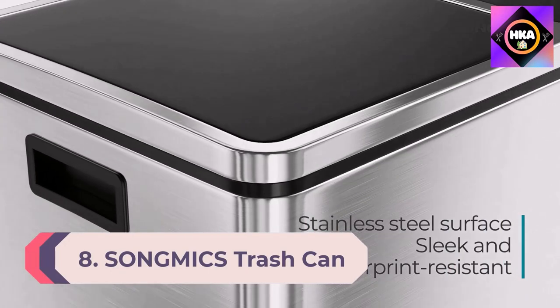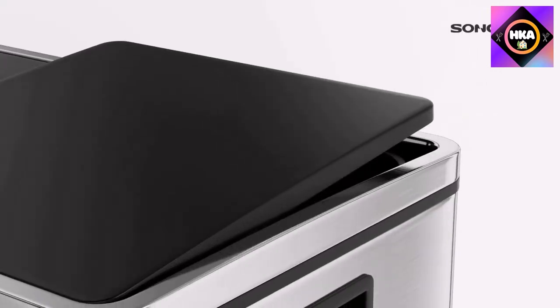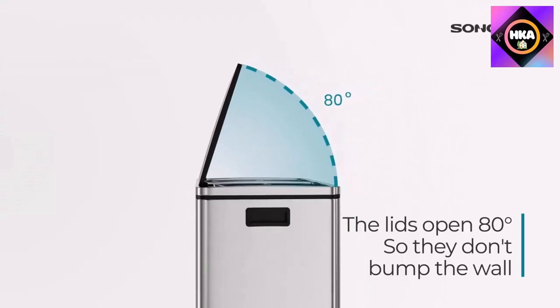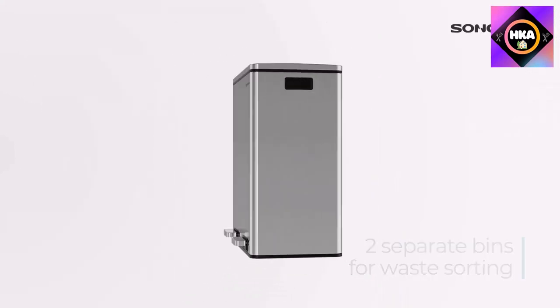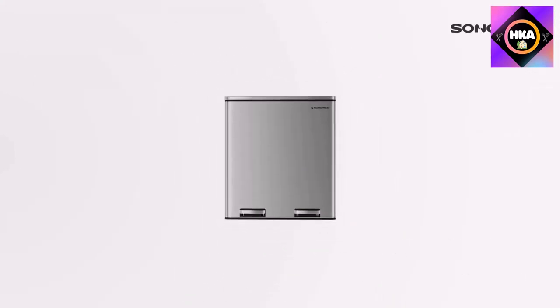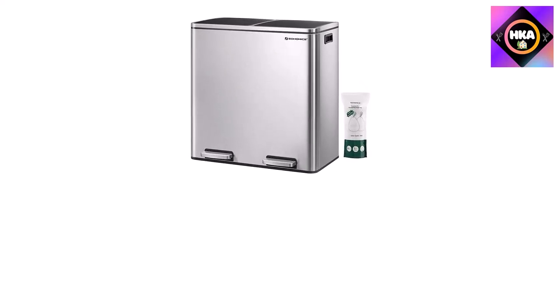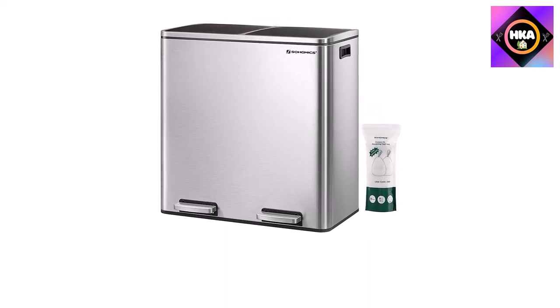Number 8: Song Mix Trash Can — 2x 8-gallon garbage can for kitchen with 15 trash bags, two compartments, plastic inner buckets, and hinged lids, airtight, silver and black. If you are passionate about recycling, this is the best kitchen trash can for you. The Song Mix trash can pulls double duty with two compartments — one for trash and one for recycling — in a relatively compact size.